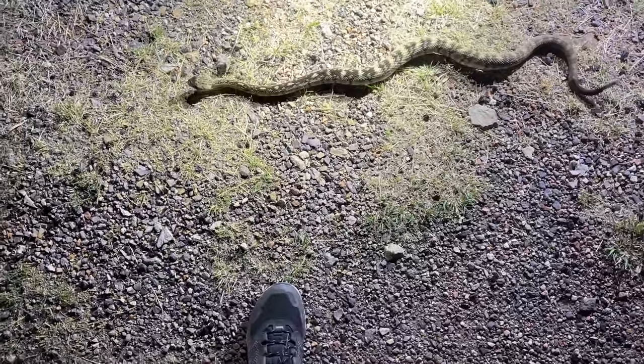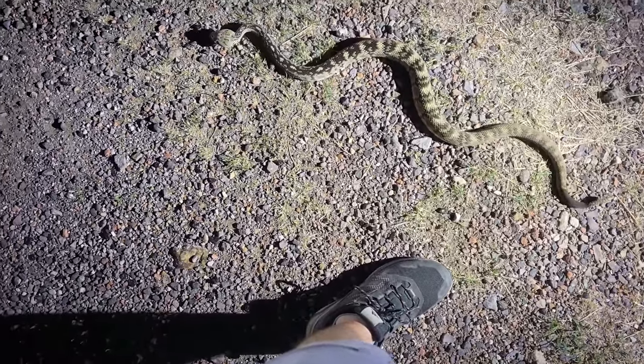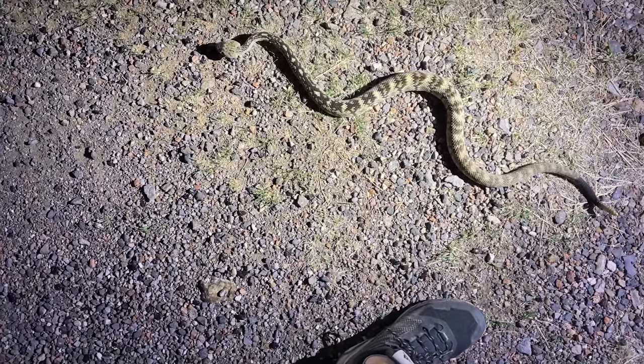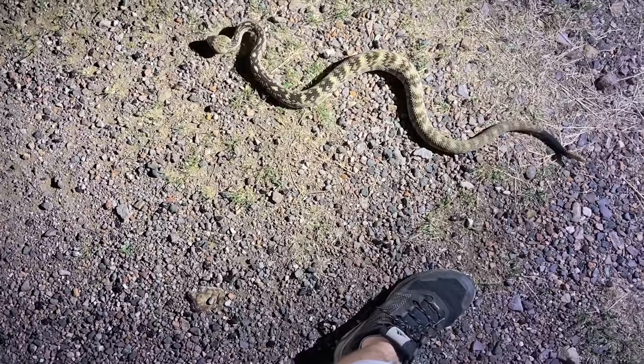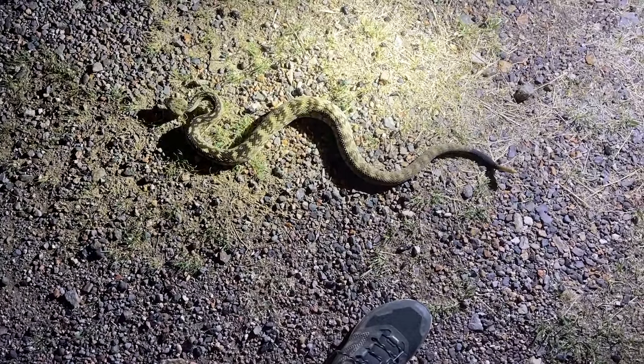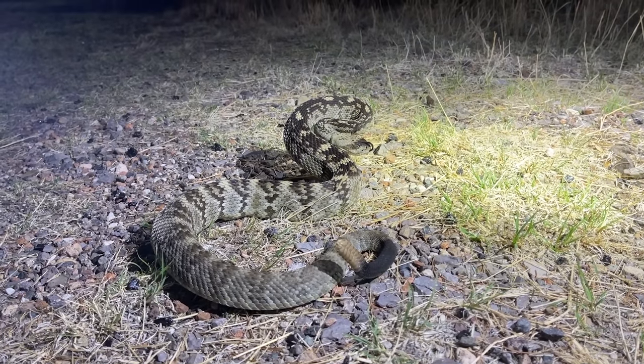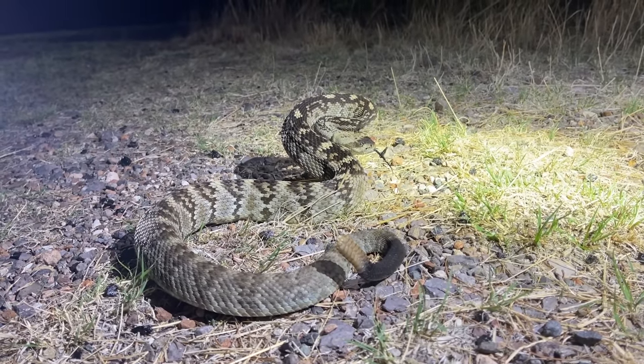That's so funny — we were literally standing around the car not 30 feet from him and he just crawled right over. Look at how well behaved they are. That is a big handsome black-tail, very nice. We'll leave him to it.